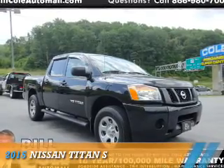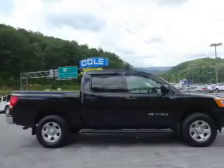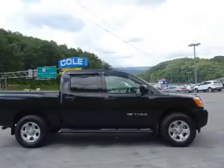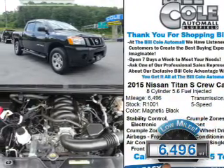Presenting the 2015 Nissan Titan. It's powered by four-wheel drive, an eight-cylinder engine, and a five-speed automatic transmission. With fewer than 7,000 miles, this vehicle is like new.